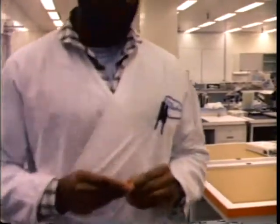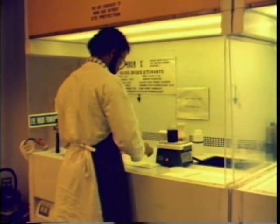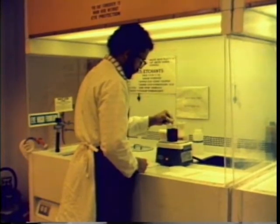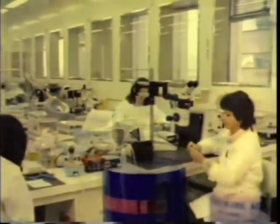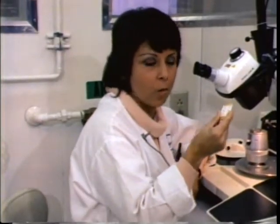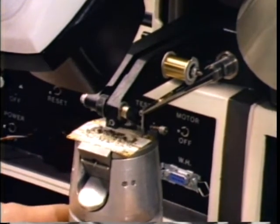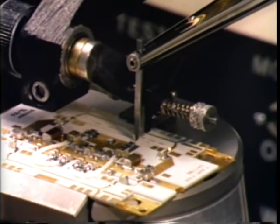Even smaller sub-assemblies are also required for the communications payload. These miniature integrated circuits are built here in the microwave microelectronics lab. An aluminum substrate forms the base of a micro-integrated module. To designate chip positions, patterns are etched onto the substrate surface. To connect the chips to the substrate, we use gold wire — it's about a quarter the thickness of human hair. This lab produces more than 150 of these micro-integrated modules each week.